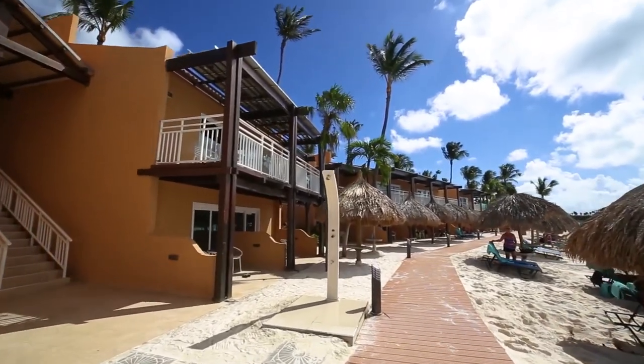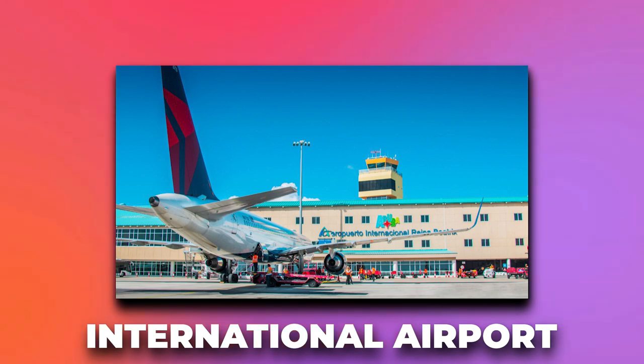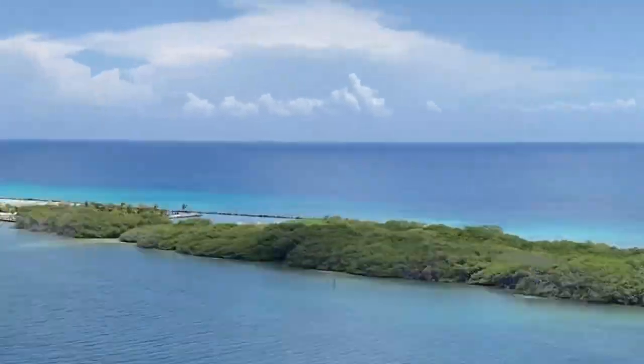The DV Aruba is located approximately 8km from Queen Beatrix International Airport in Aruba. Depending on traffic conditions, the drive from the airport to the resort can take around 10-15 minutes. There is also a shuttle service to and from the airport, which can be arranged prior to arrival.